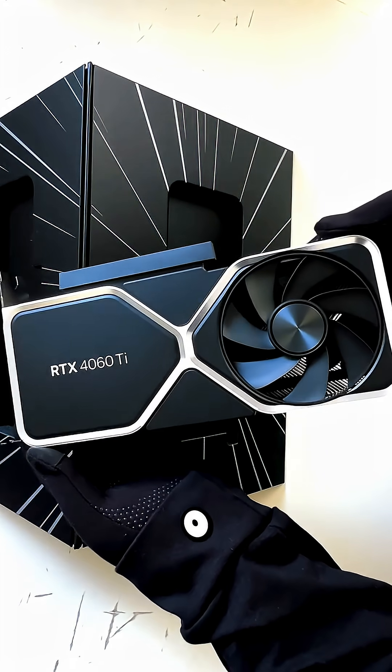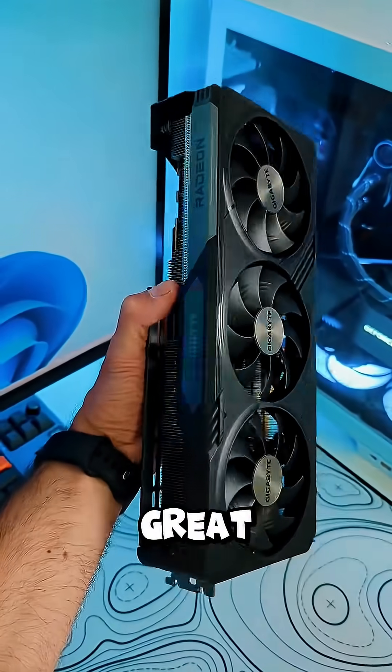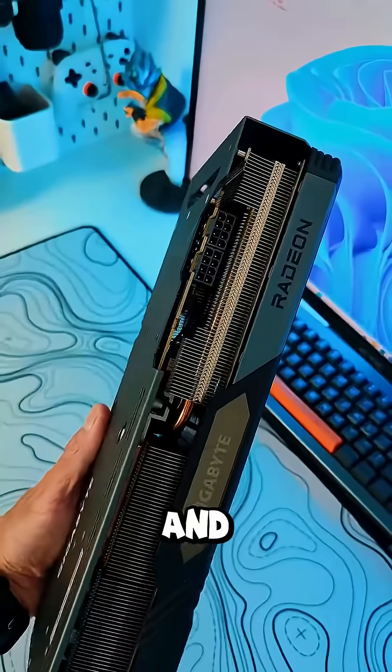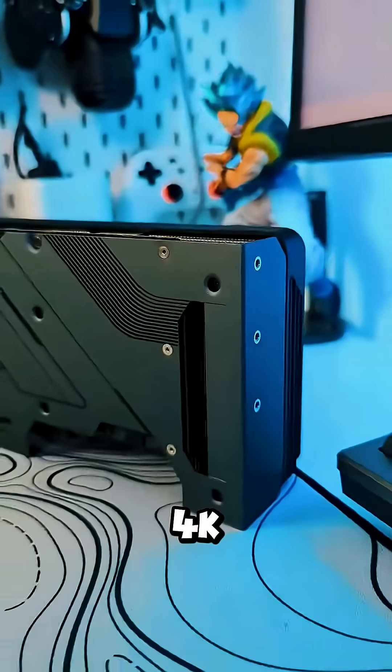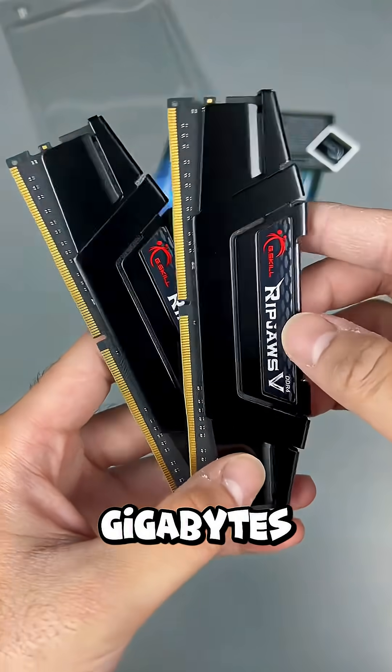RTX 4060 Ti or RX 7700 XT. Great for 1440p, solid at 1080p Ultra, and can even dip into 4K. 16GB RAM minimum, 32GB if you can.